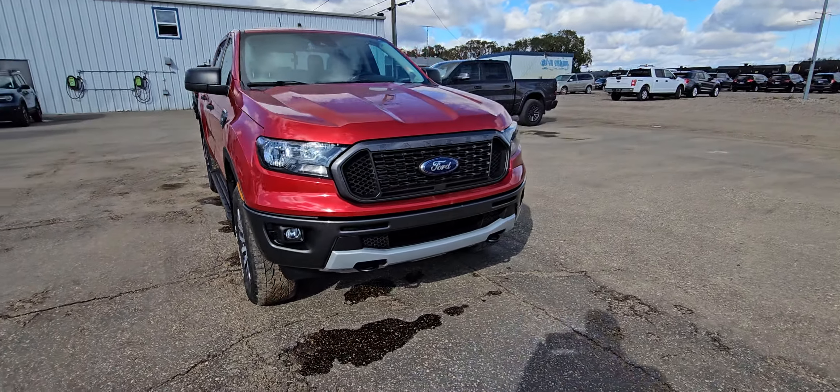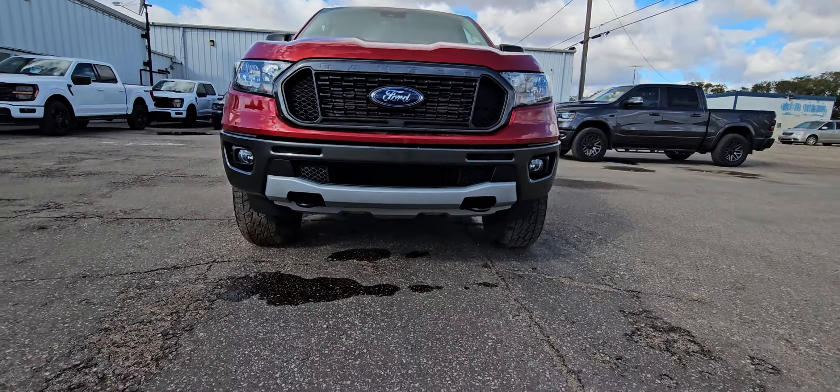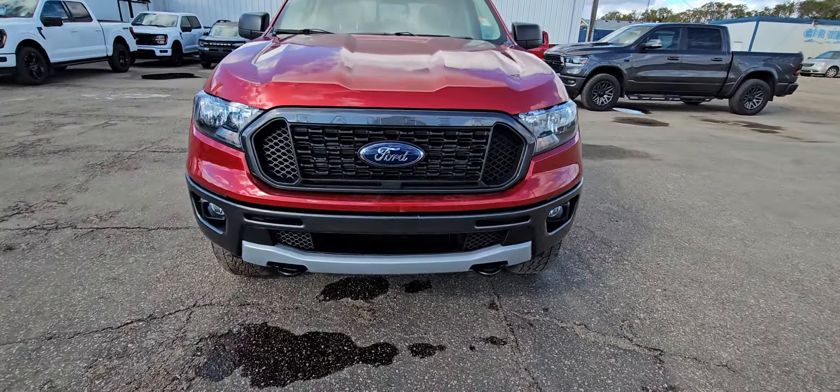Hey Tom, Stephen here at Country Ford and Wilkie. Here is the 2021 Ranger you were looking at. You do have the FX4 package, so you got the bash plate in the front and skid plates underneath.